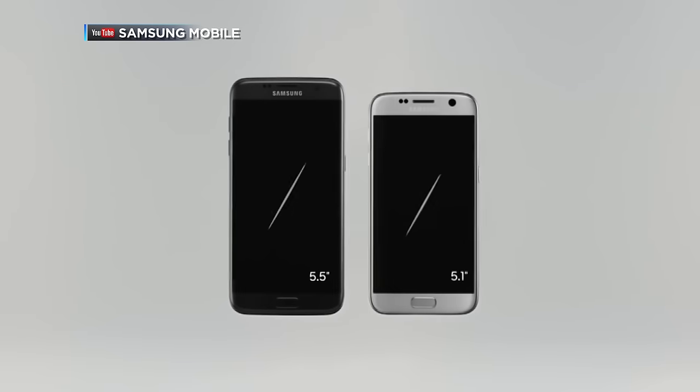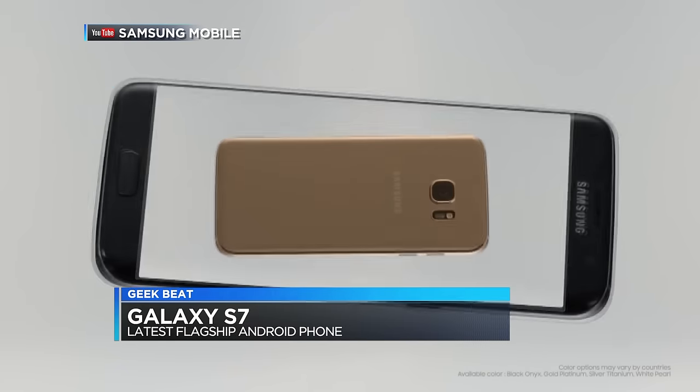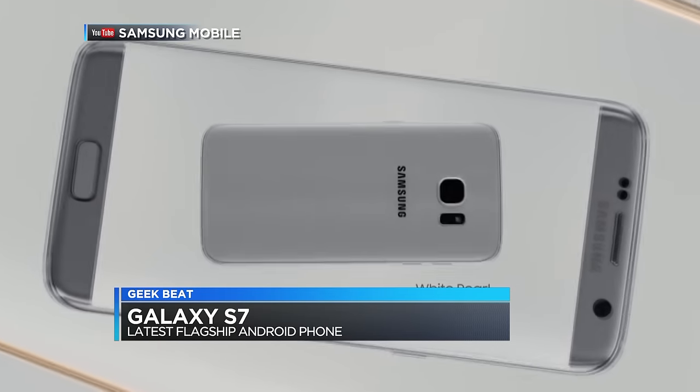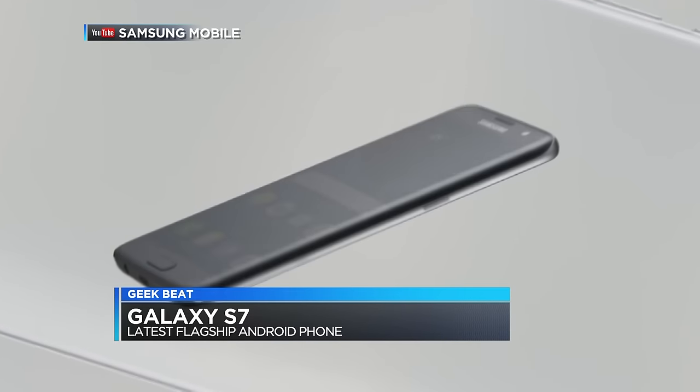It's very much like the Samsung Galaxy S6, but there are two models — like the iPhone — the S7 and the S7 Edge. Even as an Apple fan, this is a beautiful phone and they've done a lot of things to make it better. It's water resistant, so if you spill your coffee on it or something happens at your lunch or dinner table, it's totally okay.